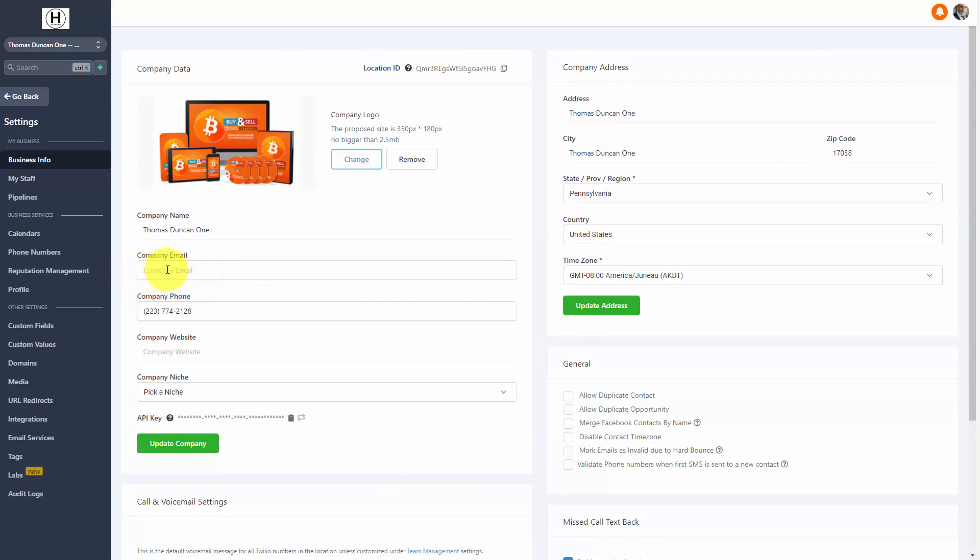In this case, what we're going to do is write in our company email. You're going to want to write in a company email that you can access at a moment's notice. In some cases, if you apply a self-hosted email, you may not be able to get to it quickly when you have to undergo a third-party verification. Once you've written in your company email, you can then update your company. If you have a separate company website, you can write it here, as well as pick a niche according to the platform. Once you've done that, you can then click update company.